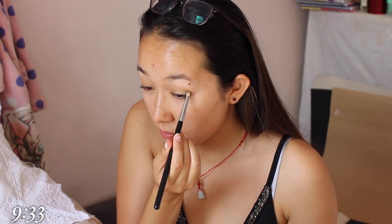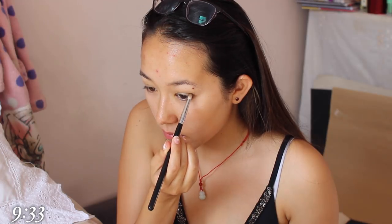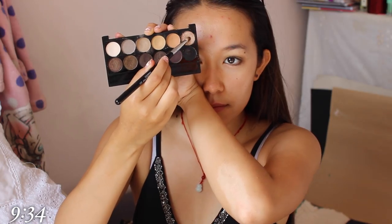I'm then using the matte brown to line my lower waterline. I then put that in the outer corner of my eye to create the illusion of a crease. I'm not forgetting to blend it out so there are no harsh lines. After that I'm using the shimmery colour on the inner corners of my eyes because it reflects really nicely with the light and makes my eyes look a lot more open and awake.